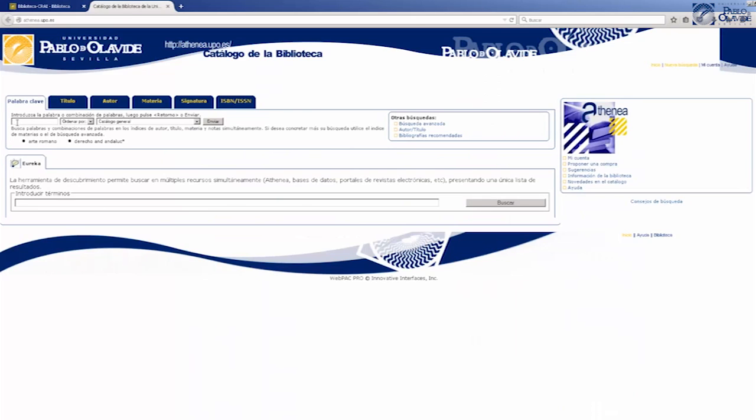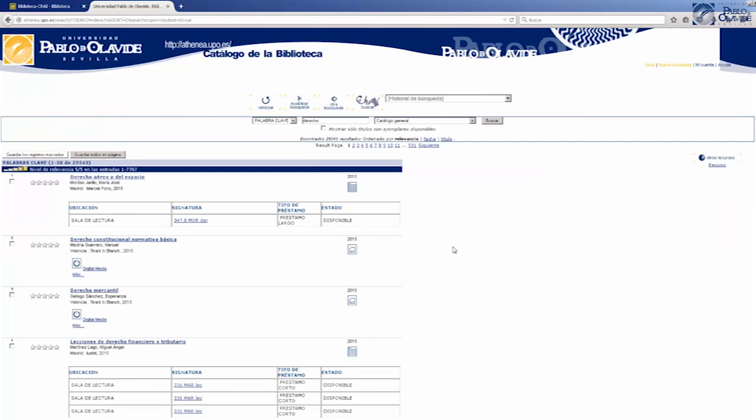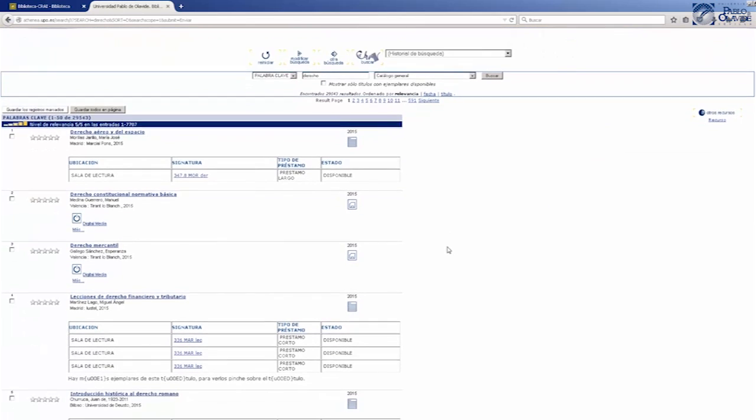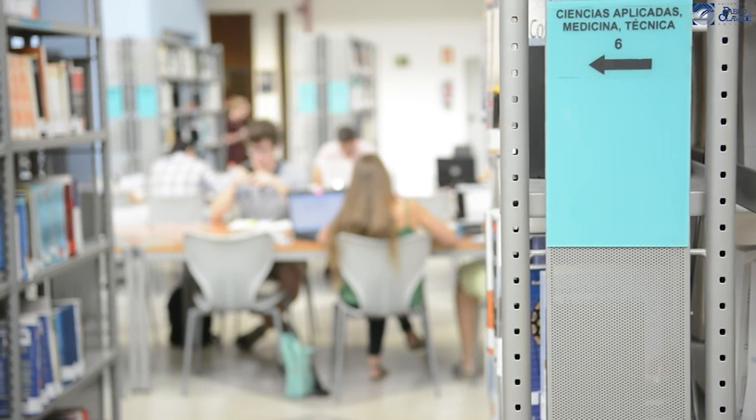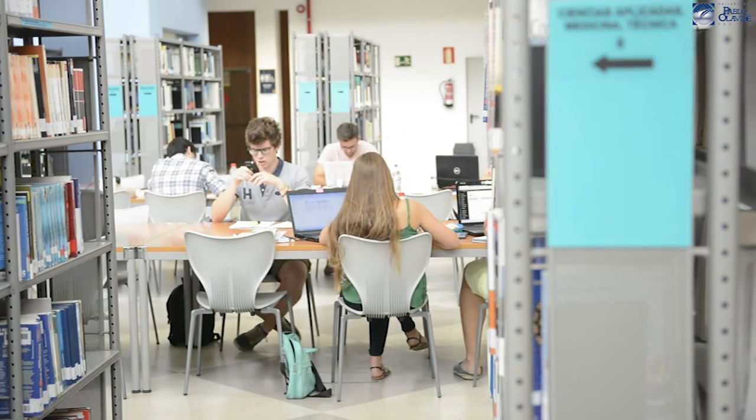To make it easier to find your location, we recommend you to note the signature and go with it to the stacks where you can find the document. The collection is of free access and is distributed by materials, each one signaled with a color, so that it is easier to find its location.